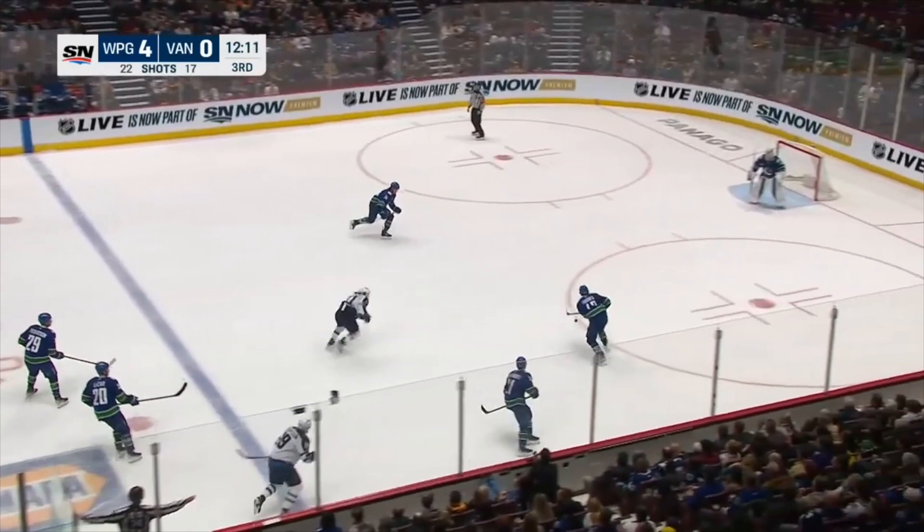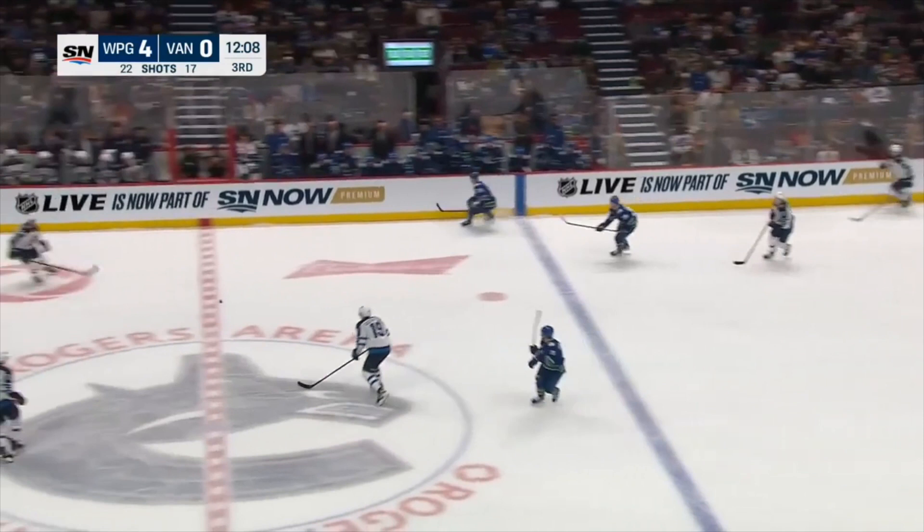Nearing the midway point of the third, and really throughout the game, the Canucks look defeated. They make a very slow clearing attempt and try to change on it — but what do you expect? The Jets pounce quickly, getting the puck right back into the Canucks zone, and with all the space in the world, Fialbi snipes it top shelf. Just not very good by Vancouver here.